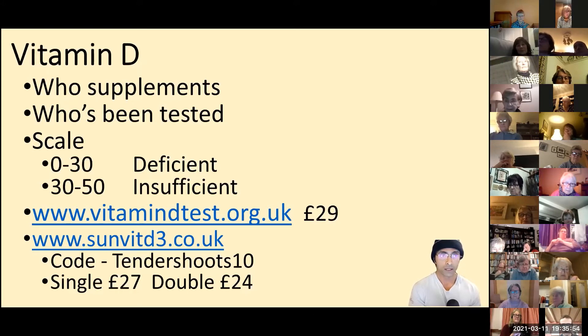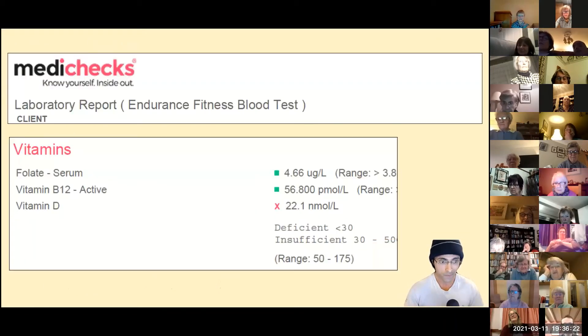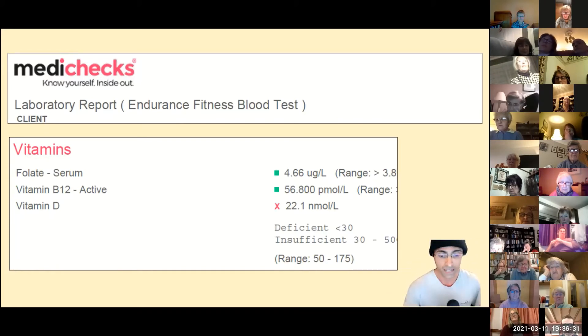I got tested a little while ago, and the doctor said I was fine, in the good range. I asked for my actual score and eventually got a printout — it was 51, so I was borderline. I've been supplementing since, and it's worse for me because I've got Asian, brown skin. My friend Craig is Caucasian, works outdoors, has a bald head — so you'd think he has more sun exposure. His score was 22 — really, really bad — and the doctor prescribed him high-dose injections.